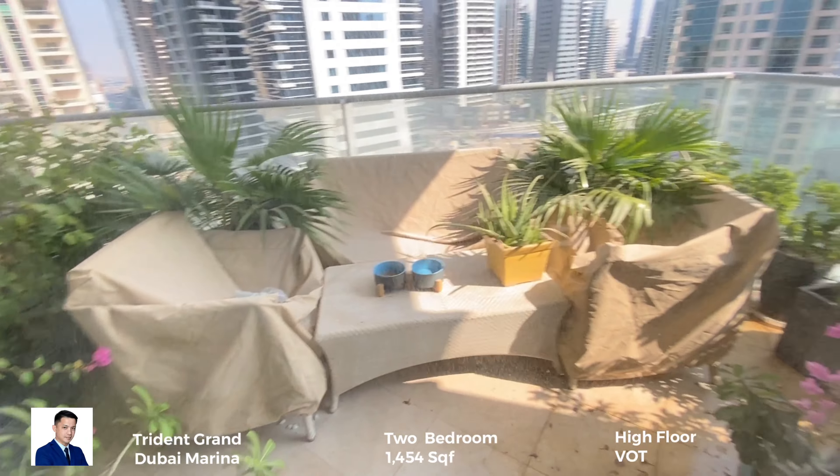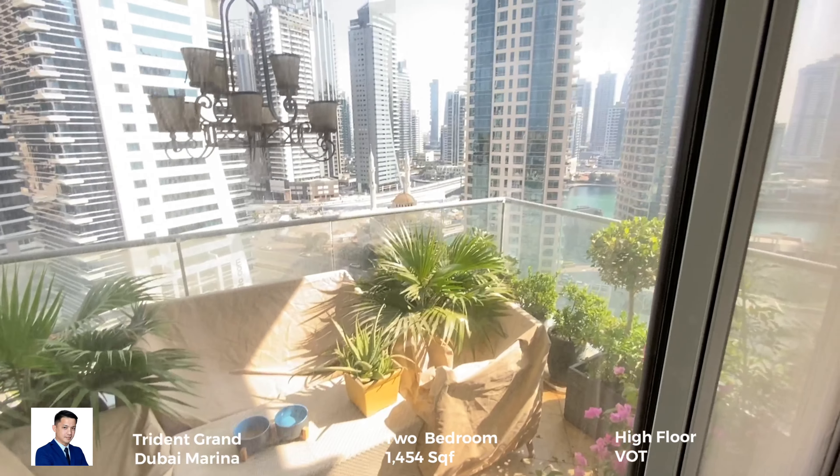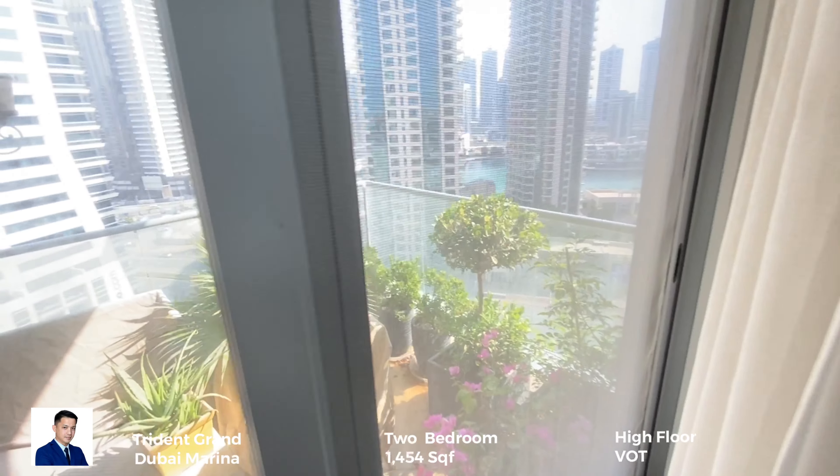Moving forward to the balcony — it's quite a decent-sized balcony.